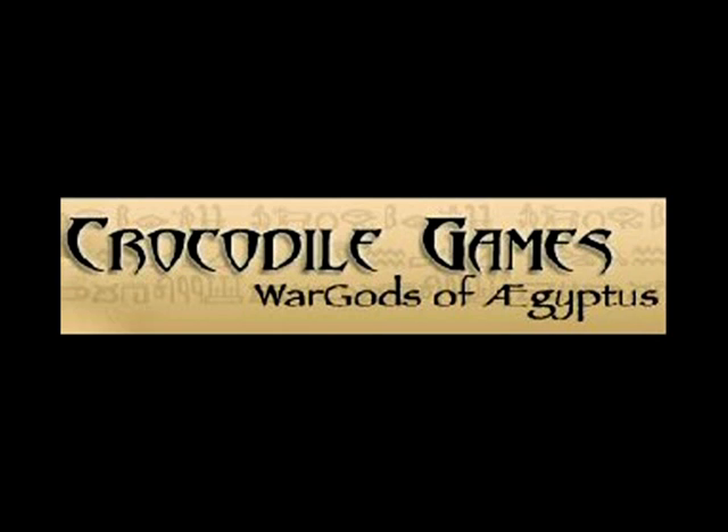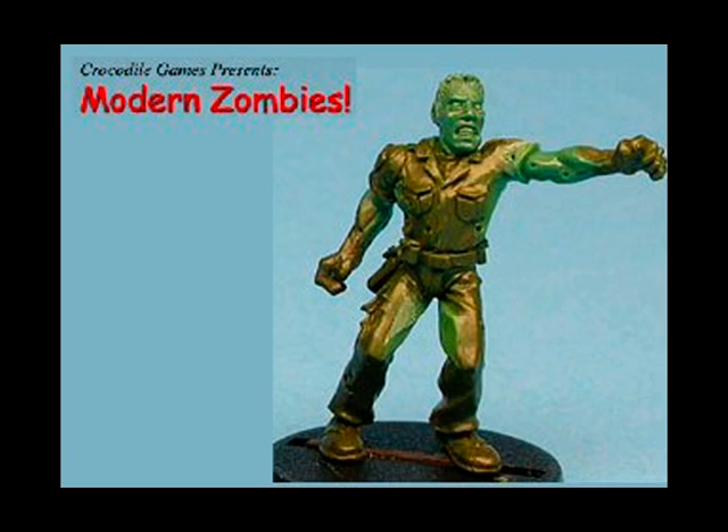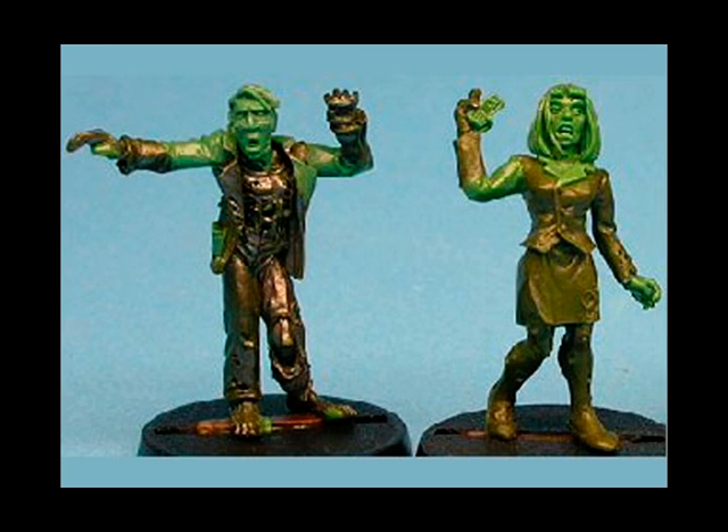Crocodile Games kick us off this week at number 8. These modern era zombies are apparently recent conversions of some old miniatures sculpted by Croc Supremo Chris Fitzpatrick back in 1997 — The Dead Will Walk. These are nice sculpts, actually a bit too nice for my taste. I think these zombies aren't dead and dirty enough for me. I want missing body parts.